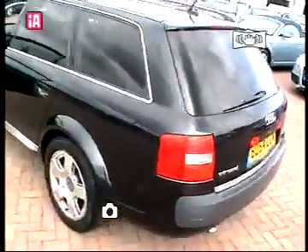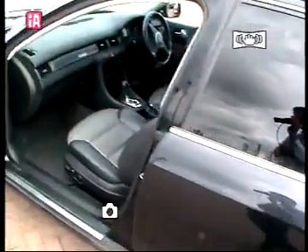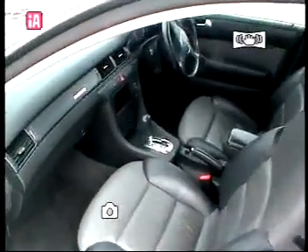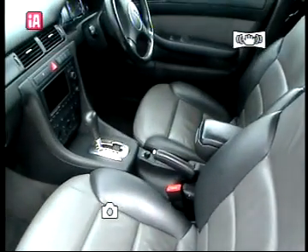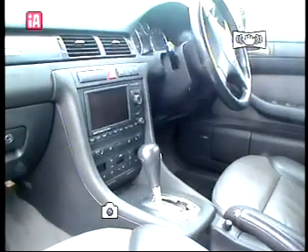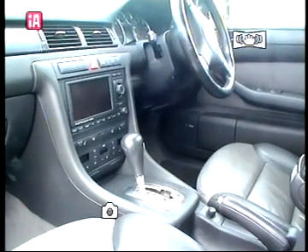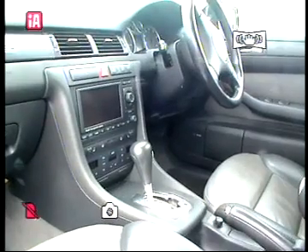As we move around the car and focus on the interior, you will see it comprises two-tone matching leather and a five-speed automatic gearbox. The car also comes with Audi Navigation Plus, heated front seats, and matching trim.